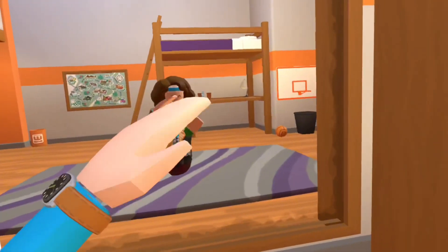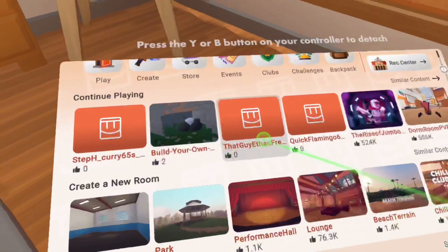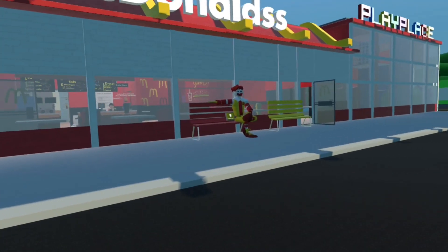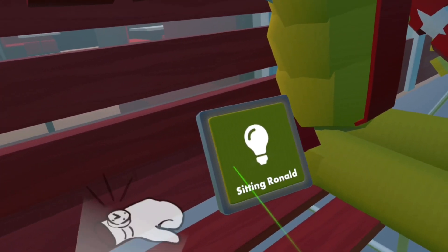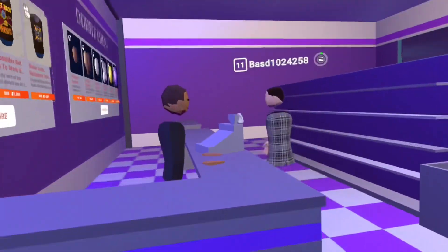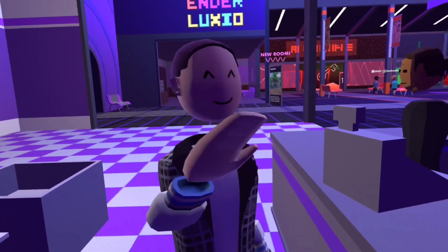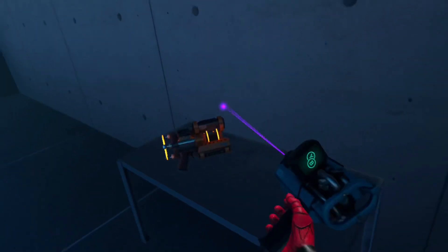Next up we've got Rec Room. If you know VR, you've got to know Rec Room. It's not even a VR-only game, but it's so much fun on VR. You get to do basically whatever you want — go to different maps, check out things people created, and play with all your friends. And it's even free. I definitely recommend downloading Rec Room if you have a VR headset. Let's move on to number 2.